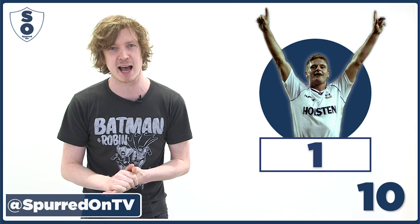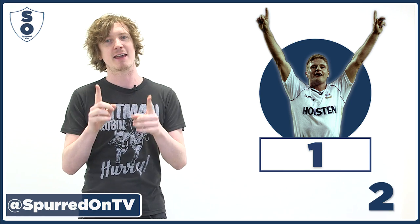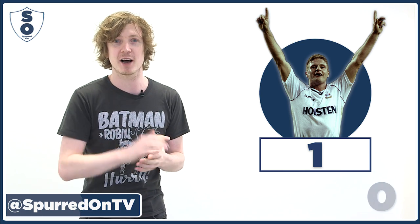And finally number one — the best kit that Spurs have ever had in my opinion was the 1990-91 home Spurs Hummel shirt with the diamond on the collar, Holston across. That's our favourite and we are giving away one of those shirts for one lucky winner.